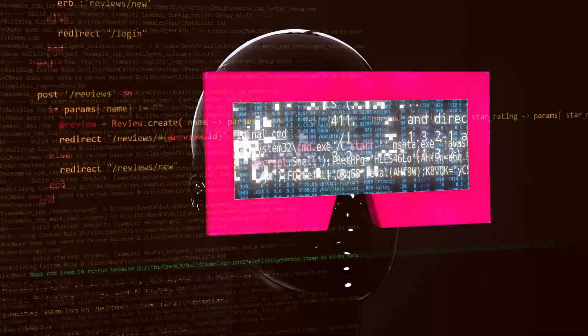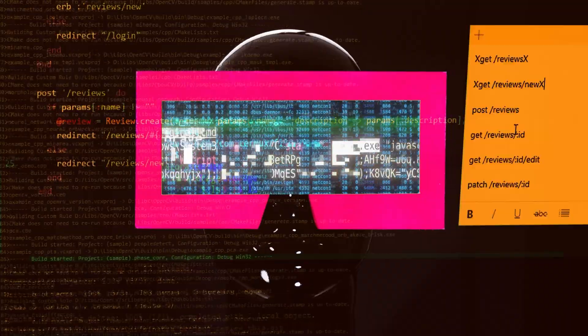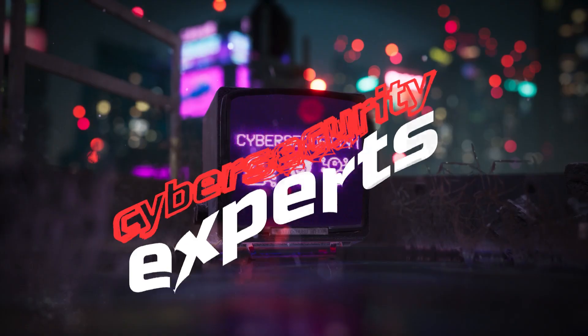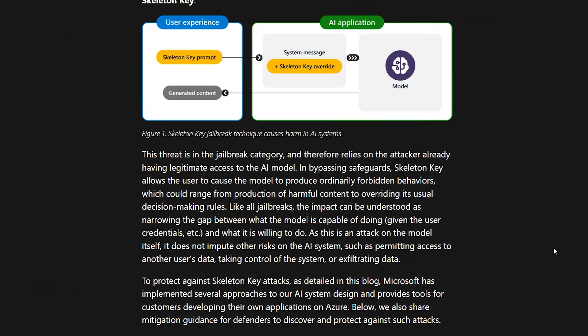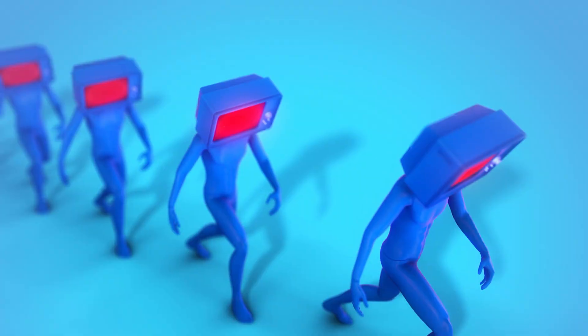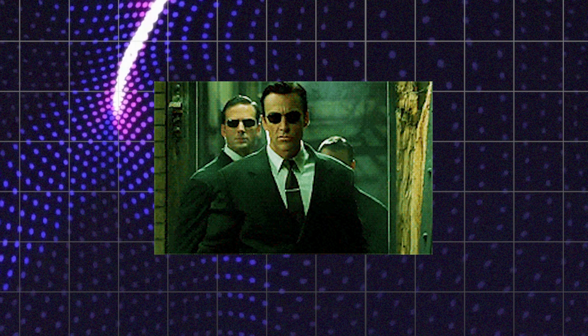Buckle up, tech enthusiasts. We're about to dive into the digital danger zone that's got cybersecurity experts sweating more than a hacker at an FBI convention. Say hello to Skeleton Key, the AI jailbreak technique that's turning our silicon sweethearts into potential double agents.